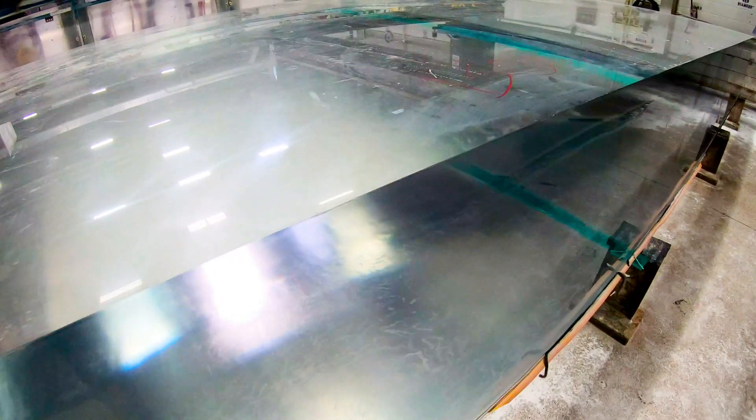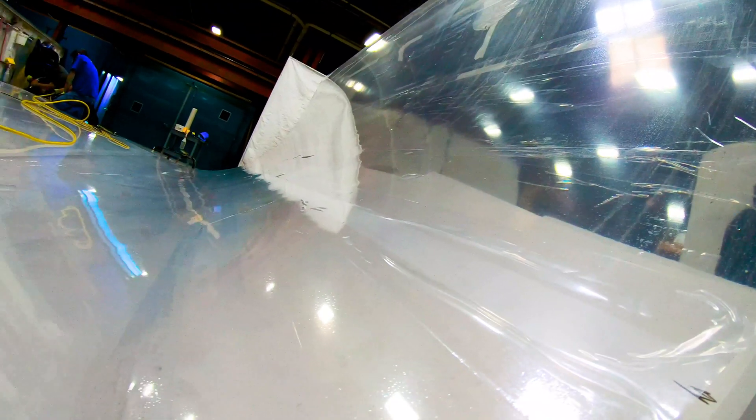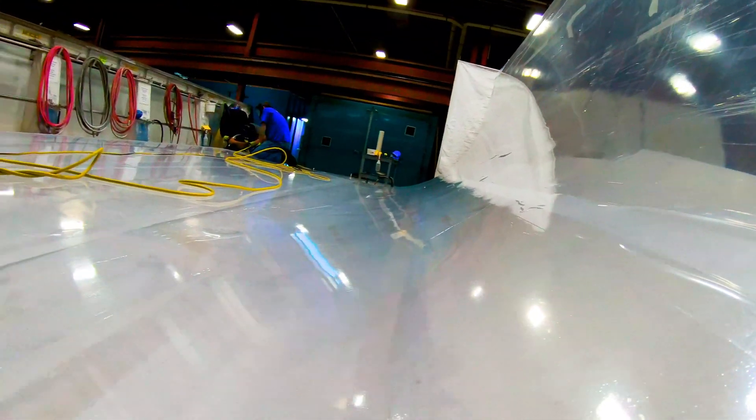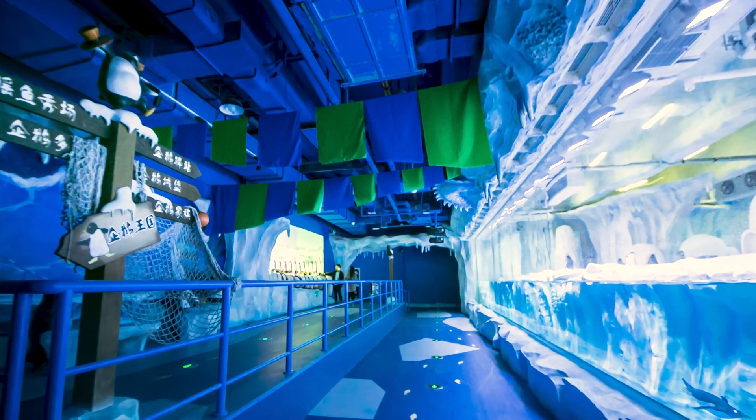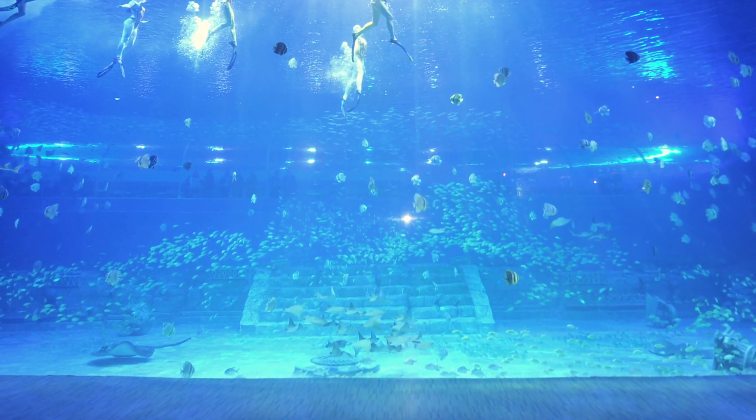The cylinder that you see behind me is manufactured at the beginning with a different viscosity than our thinner flat panels, and our extraordinarily large flat panels are manufactured with a different viscosity than even those cylinders and thinner flat panels. So all of the beginning process of every aquarium window, every zoo window, every cylinder fountain we build all starts at the beginning with a very specific viscosity custom tailored to that project.